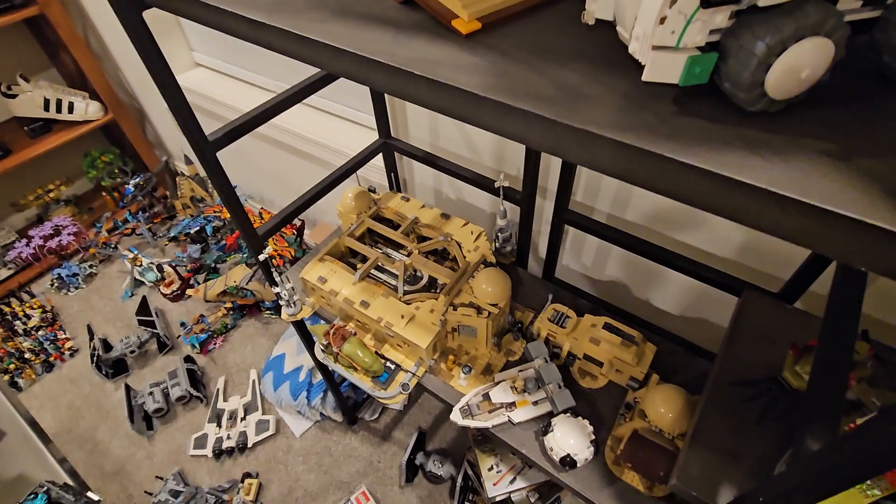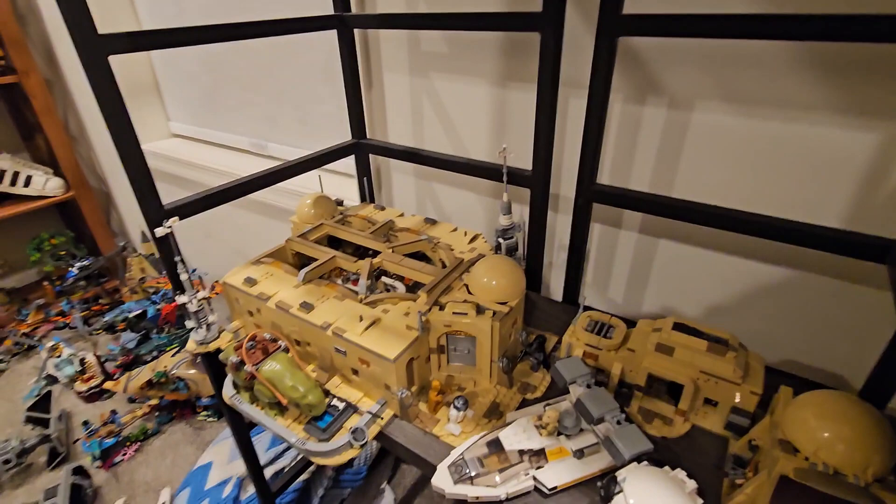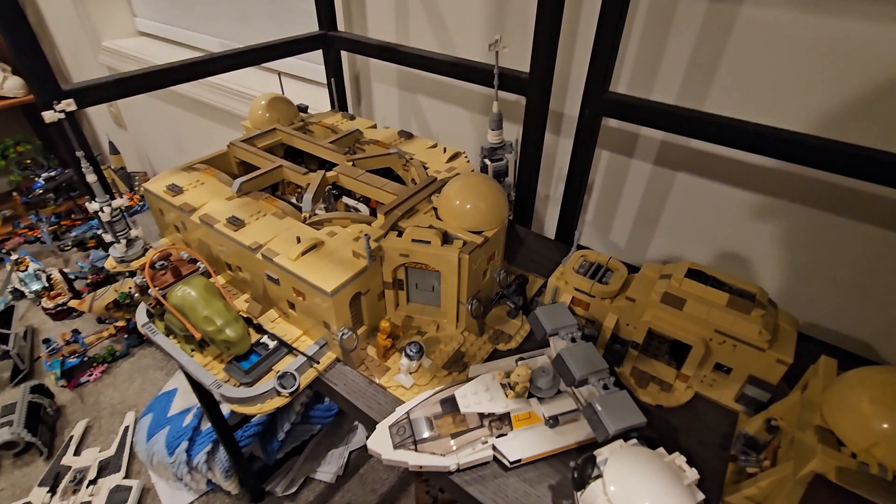Moving down, we have the Mos Eisley Cantina — honestly one of my favorite Master Builder sets of all time. You can see the interior space, and I really like how it's displayed on the shelf. It is kind of hanging off just a little bit, but I still think it fits nicely and really shows off the amazingness of the build.